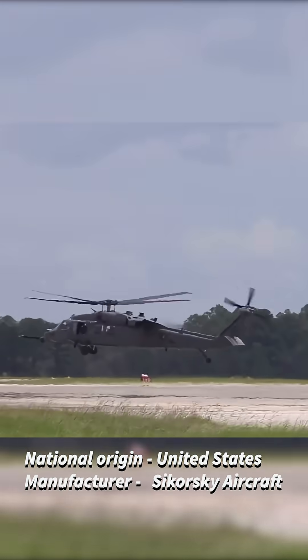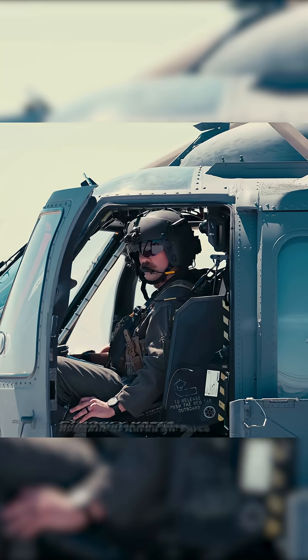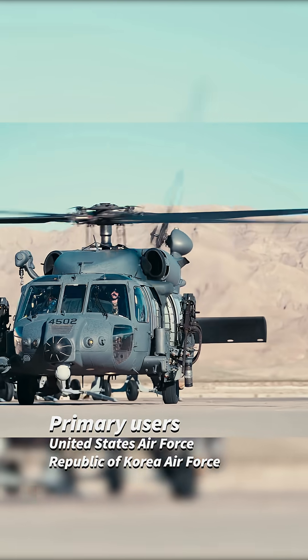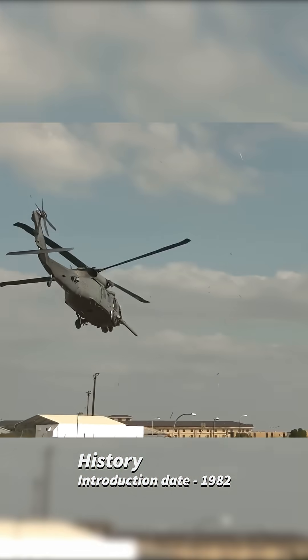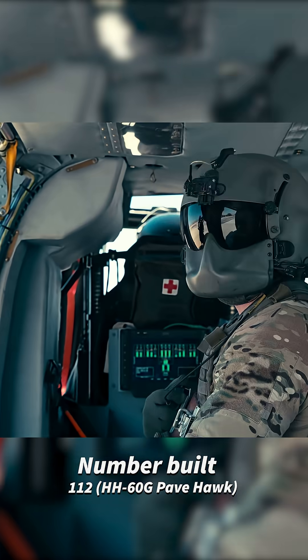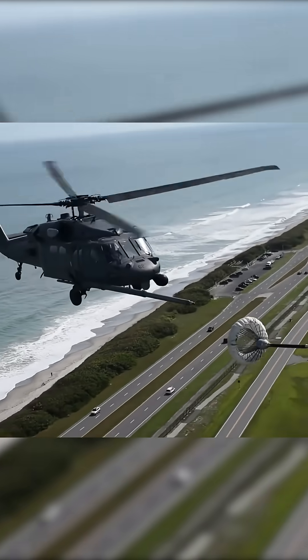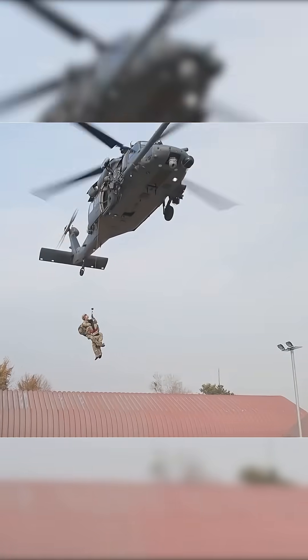The HH-60G Pave Hawk is a combat search and rescue helicopter built to save lives in the most dangerous missions. Developed from the UH-60 Black Hawk, it's equipped with advanced radar, infrared systems and in-flight refueling capability for extended range. The Pave Hawk can operate in any weather, day or night, reaching downed air crew and injured soldiers behind enemy lines.